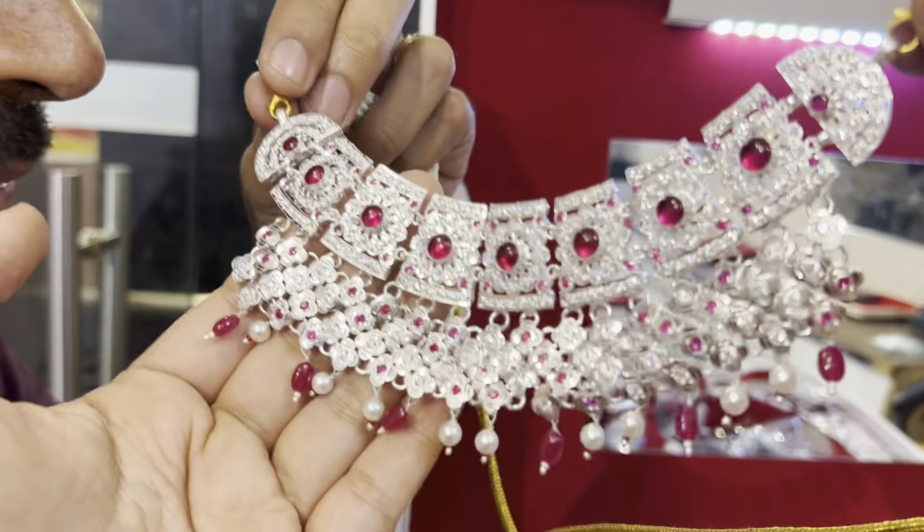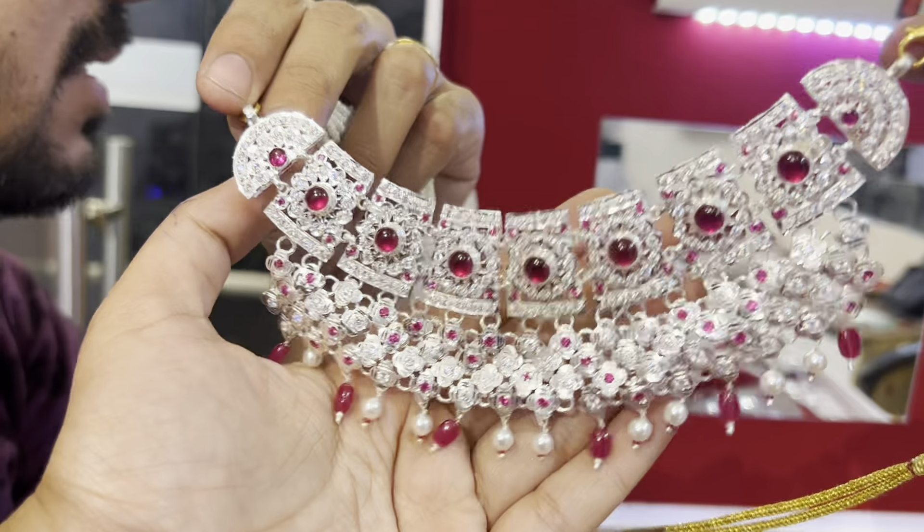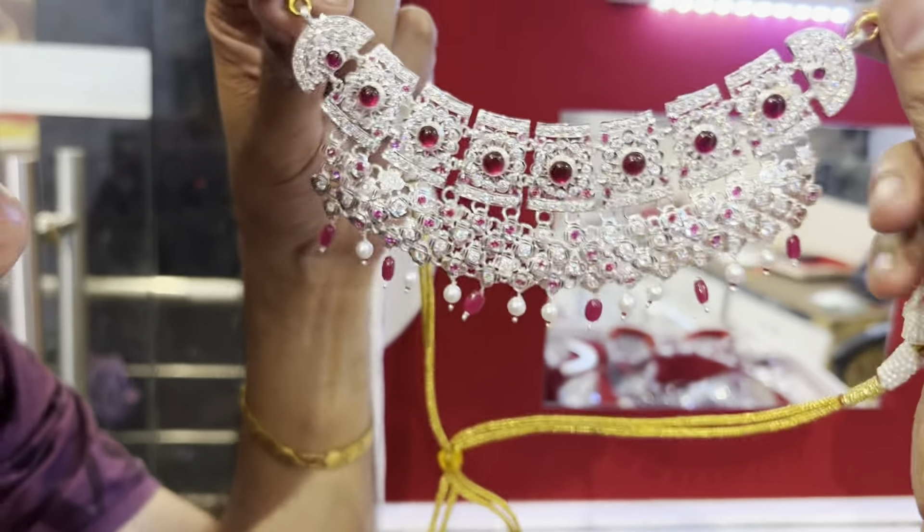This jewelry is available. You can order it or purchase it. It is a full, heavy-looking necklace. We can pair earrings with it.